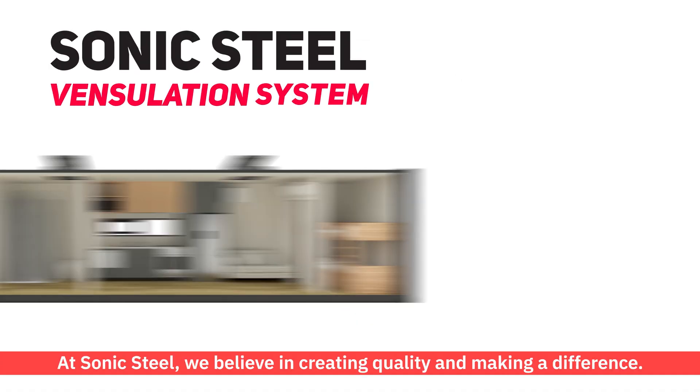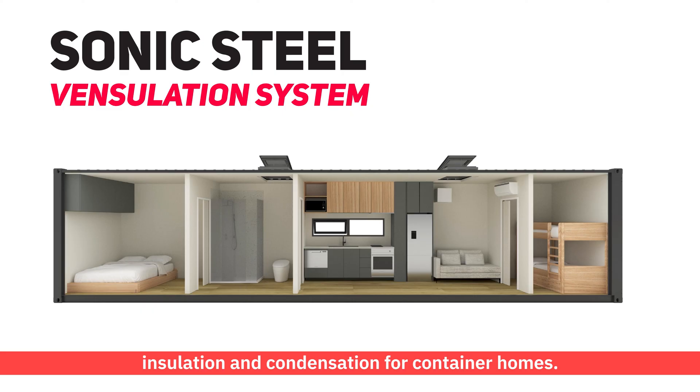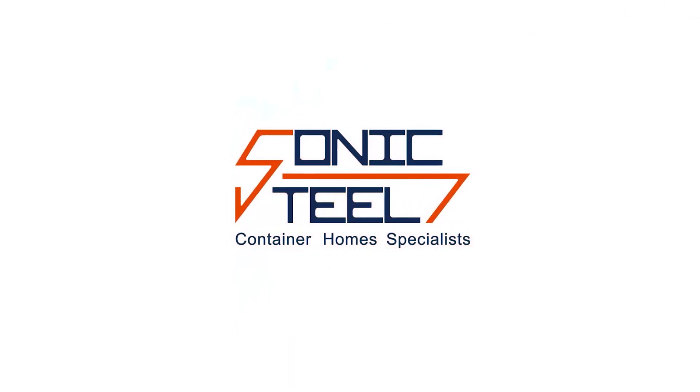At Sonic Steel, we believe in creating quality and making a difference. Our unique ventilation system is the only one on the market that addresses ventilation, insulation, and condensation for container homes. Our priority is to build container homes that are healthy, comfortable, and energy efficient. Visit us at sonicsteel.com.au now, or give us a call today to realise your dream container home.